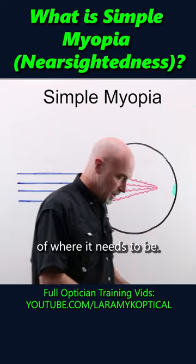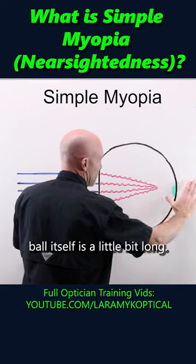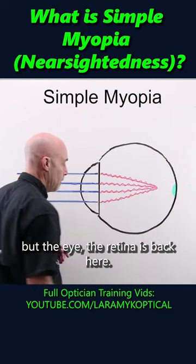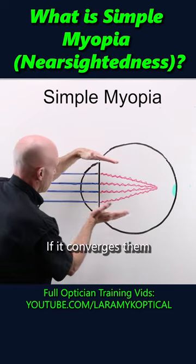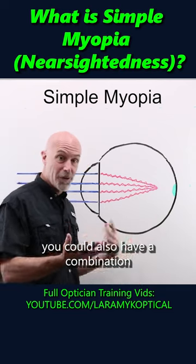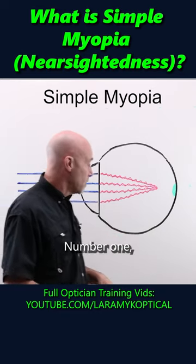It's a little shy of where it needs to be. Why? A couple of possible scenarios. One is the eyeball itself is a little bit long — the rays want to be here, but the retina's back here. The cornea's a little steep; it does have a somewhat plus shape, and pluses converge. If it converges them a little too quickly, they fail to reach the back of the eye. Obviously, you could also have a combination of those two things. Either way, you still have refractive error number one: simple myopia.